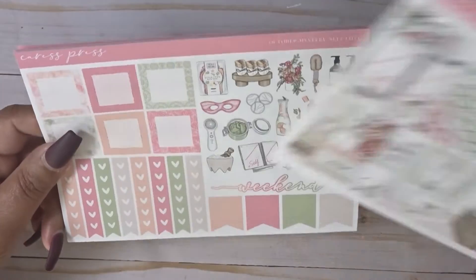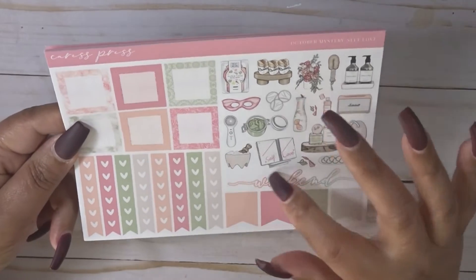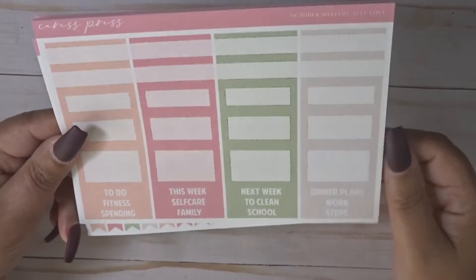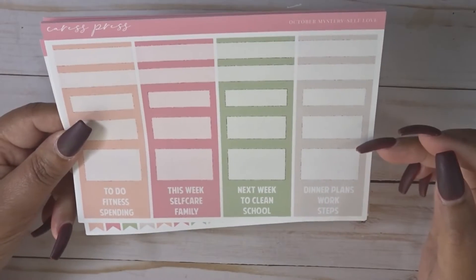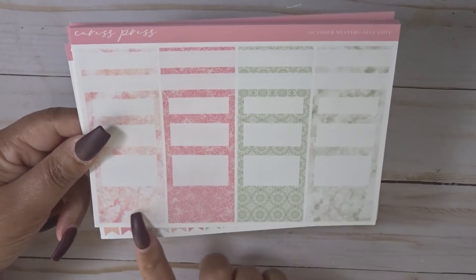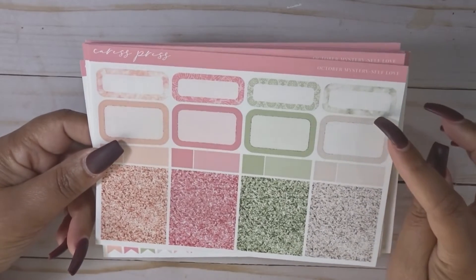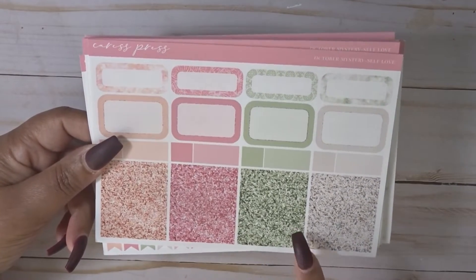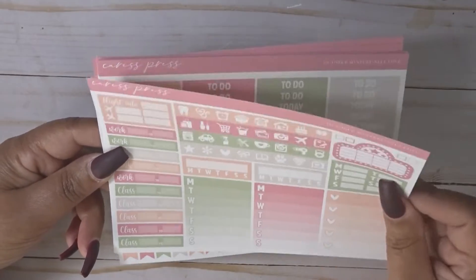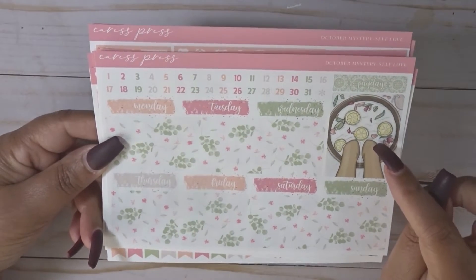Here you have the full boxes - and by the way I always get the full kit in my mystery. You have some fun deco, square boxes, checklist and flags, and a weekend banner. Then you have your solid array of boxes, sidebar headers, your pattern array of boxes, strips of bottom washi, more boxes, and glitter headers are built in. I really do love these colors. Then you have a functional page, headers and littles, and an extra box.